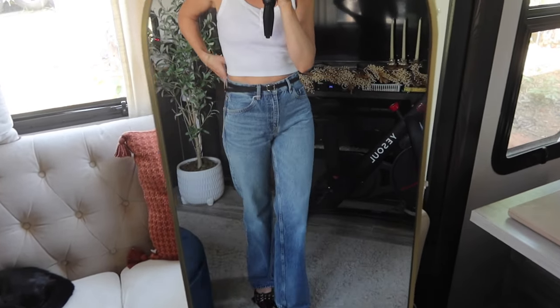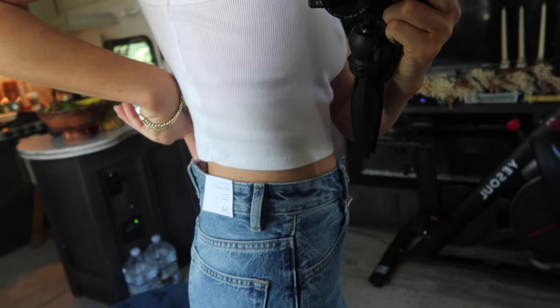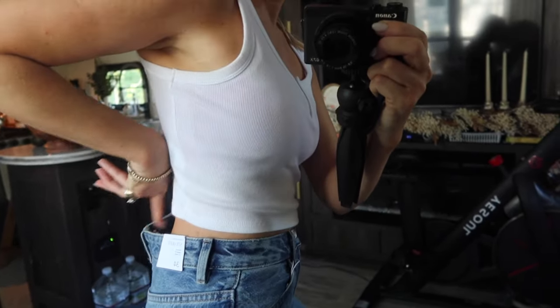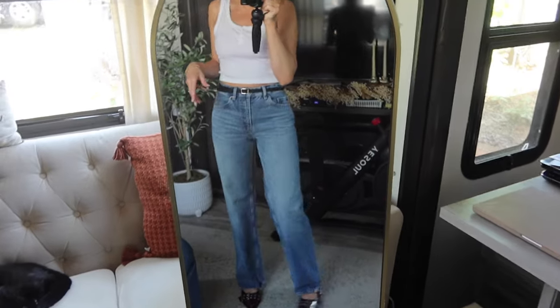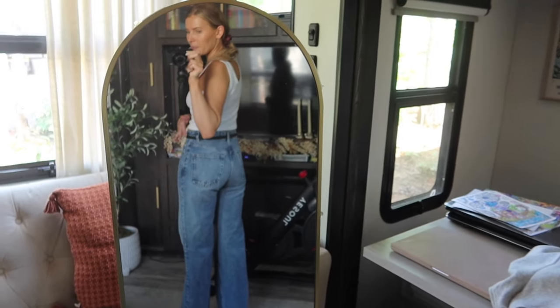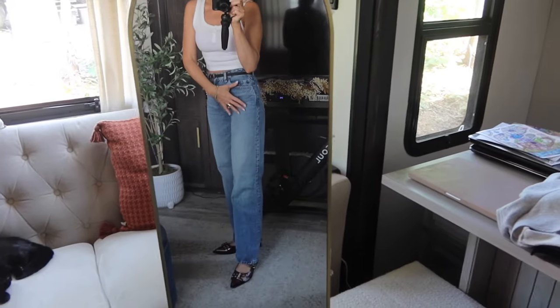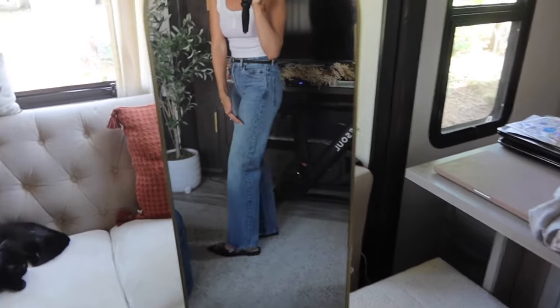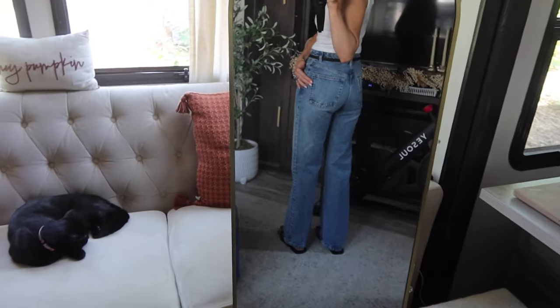Even with sizing down, the waist is a bit big — I'll show you what it looks like without a belt. There is some gapping in the back, so the waist isn't the best fit, but a belt kind of fixes that and they look cuter with a belt anyway. In the back, I do like how they fit overall. The only thing is I wish they were a little more fitted, because they start getting loose from the knee down — you can kind of see some loose material in the back.